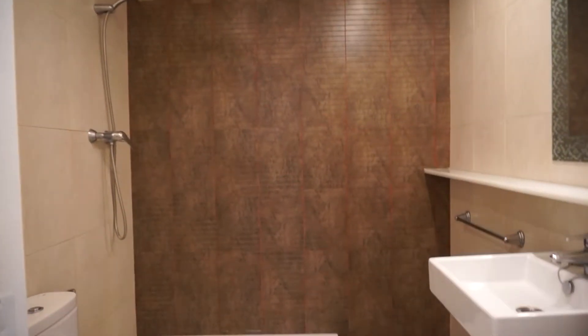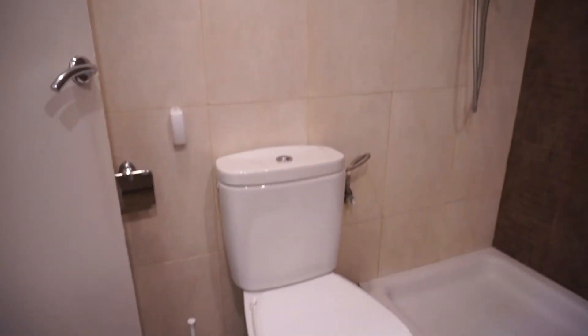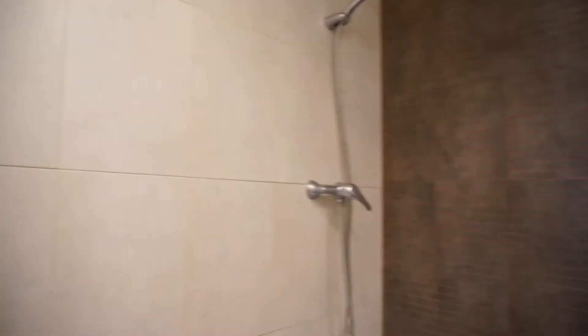Finally, the bathroom. It is quite new. You have the sink with a mirror, the toilet over here, and finally the shower. As you can see, quite a new, very nice bathroom.